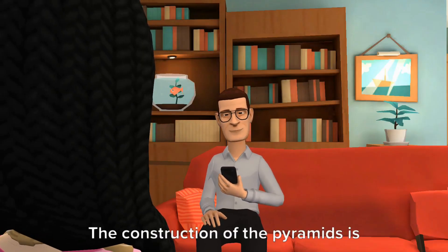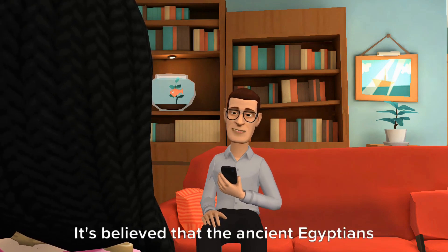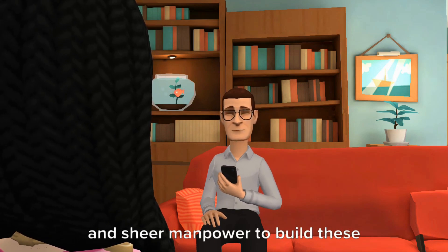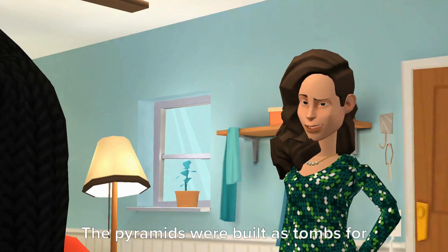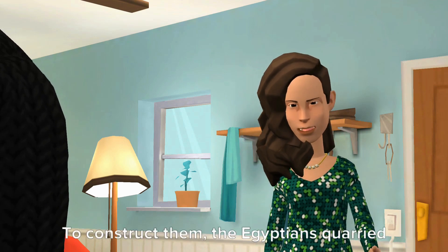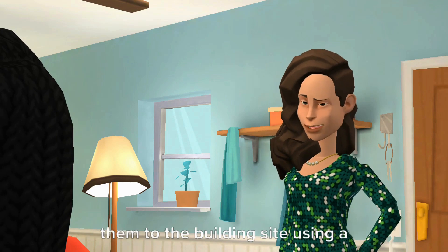Absolutely, Alice. The construction of the pyramids is a fascinating topic. It's believed that the ancient Egyptians used a combination of ingenuity, mathematics, and sheer manpower to build these monumental structures. The pyramids were built as tombs for the pharaohs, the rulers of ancient Egypt. To construct them, the Egyptians quarried massive stone blocks and transported them to the building site.